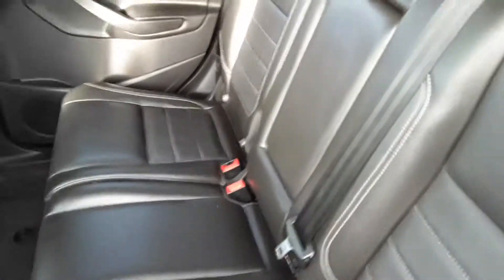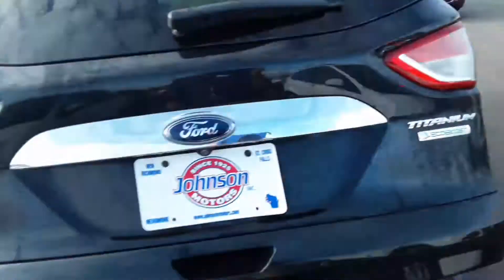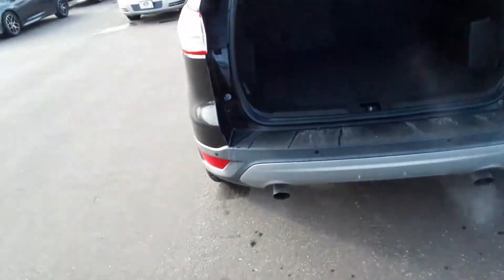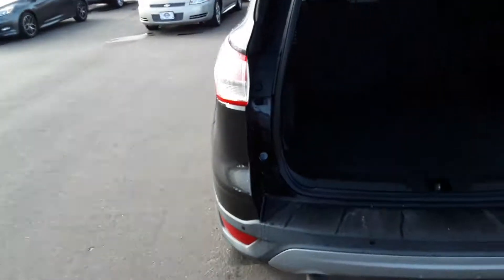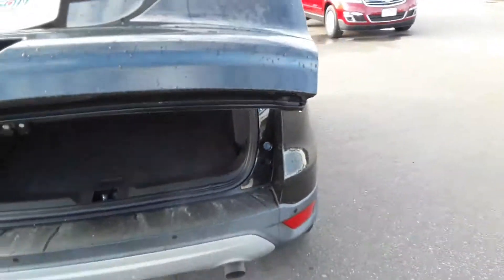Back looks like it's never been sat in. It's got power up and down — use the fob, use the push button. Plenty of room to haul your stuff.